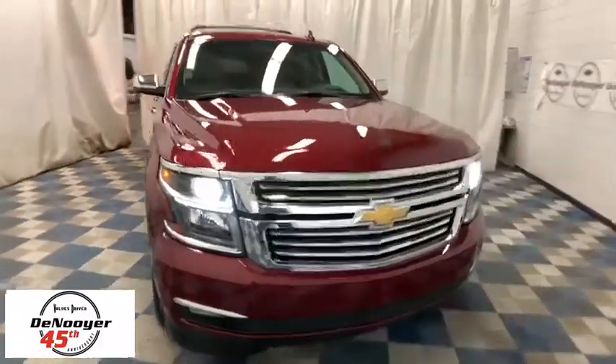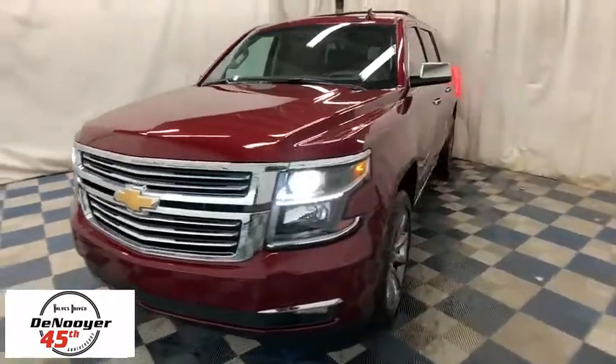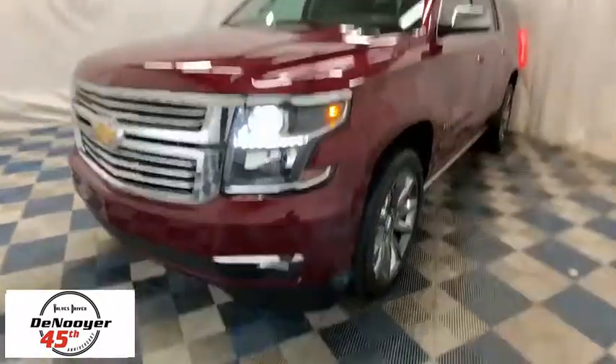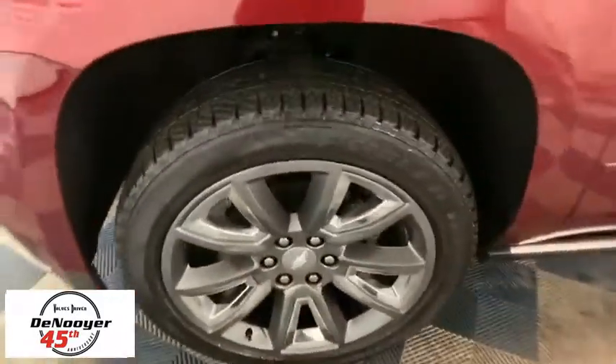2018 Chevrolet Suburban. The Suburban excels at towing heavy trailers, hauling loads of people and gear, and enduring hard use and rugged terrain. This vehicle has less than 25,000 miles.